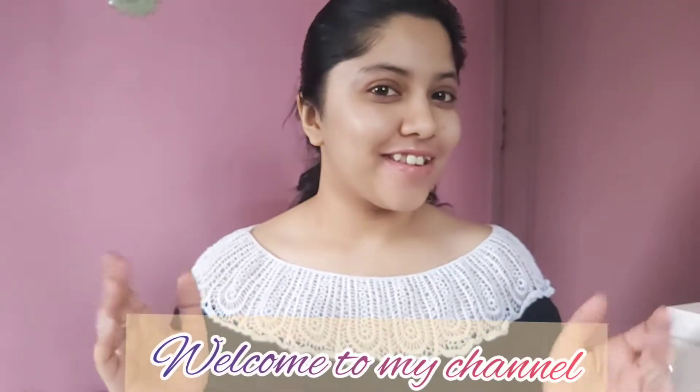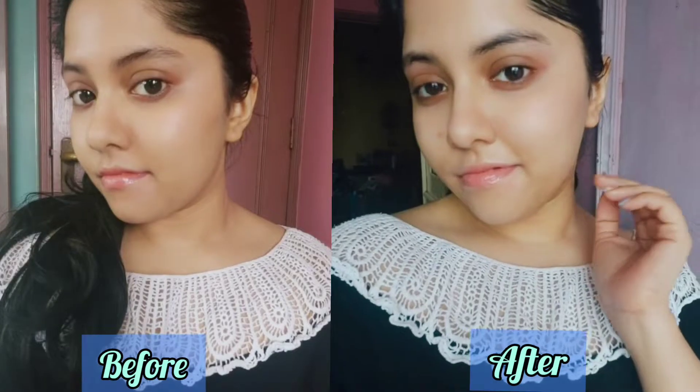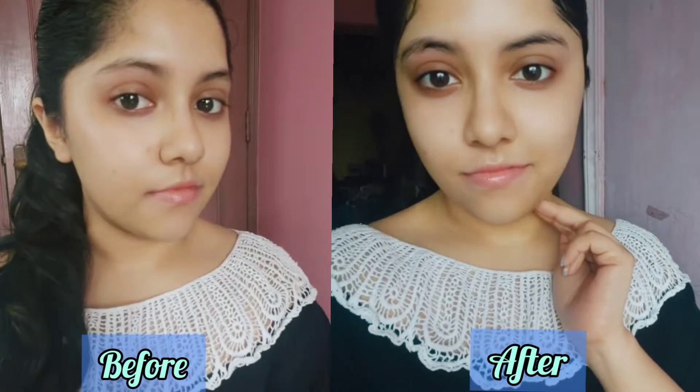Hi lovely viewers, welcome to my channel. I'm Upasana and I post makeup, nail art, and skincare related content on my channel. Today in this video I will be sharing my weekend self-care skin pampering routine and will also take you through some important tips on face cleansing.